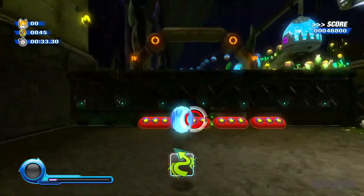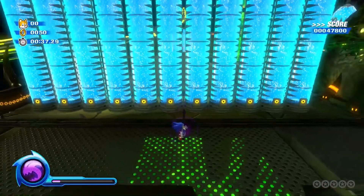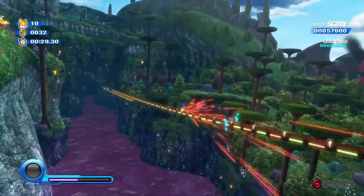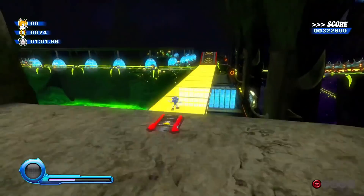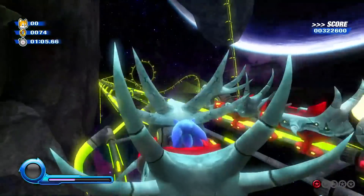Luckily for us we get to see a bit more of what Sonic Colors Ultimate is shaping up to be, as we get two complete playthroughs of two levels: Planet Wisp courtesy of Game Informer, and Asteroid Coaster courtesy of IGN. I gotta say, I'm just impressed that IGN managed to make it through this level without throwing themselves into a pit of green lava.